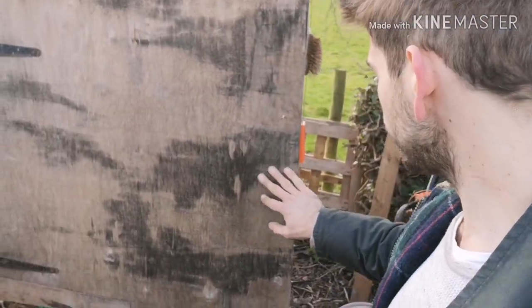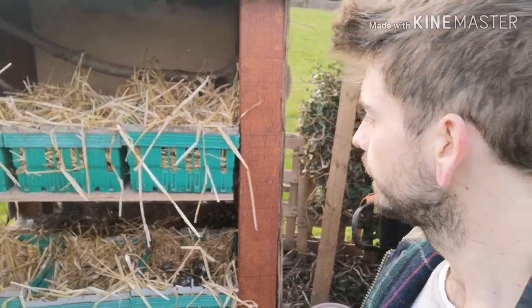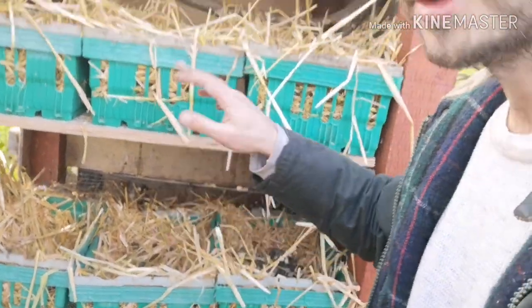Starting with the coop. It's just four posts hammered into the ground. I've cut four pieces of ply board and stuck those on the walls - one of them is attached to some hinges. Inside I've put a shelf and an open mesh floor in. The open mesh floor allows a lot of the mess to fall through.